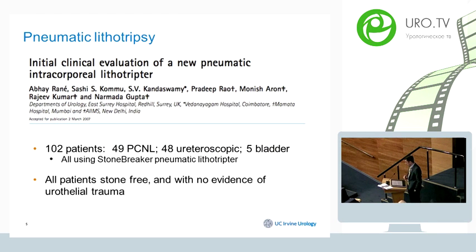The only clinical evaluation study I was able to find for these intracorporeal devices was from India, by Dr. Gupta. He evaluated 102 patients: 49 underwent percutaneous nephrostomy, 48 underwent ureteroscopy, and 5 bladder patients were also managed percutaneously. All were managed using the StoneBreaker, and there was no evidence of urothelial trauma on histopathological evaluation. All patients were rendered stone-free after one procedure.